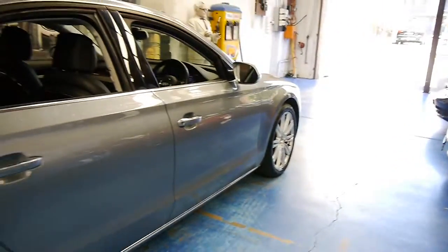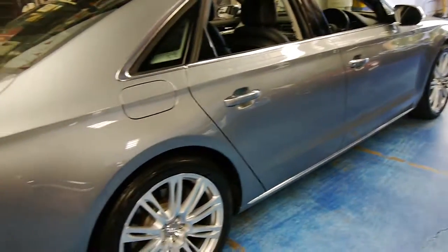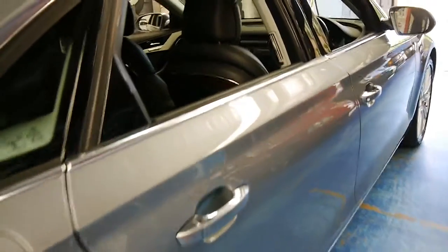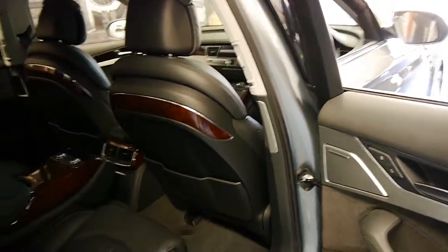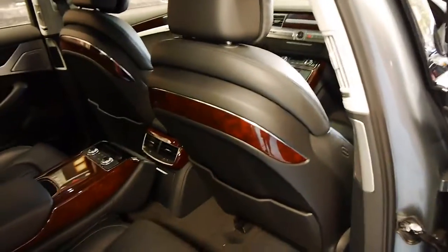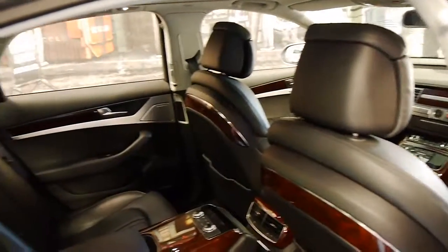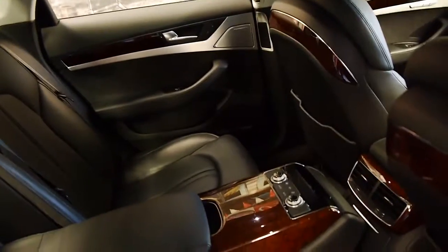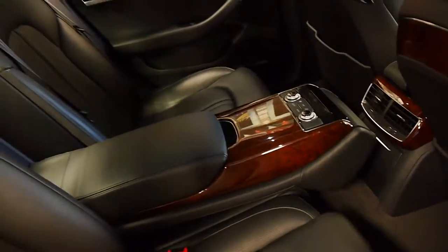When you consider this was well over $200,000 new and it has done just 24,000 kilometres — we're starting to see this model with well over 100,000 kilometres. It's got a black leather interior, plenty of timber. You can never have too much timber in an A8. And it's even got radio controls in the back also.